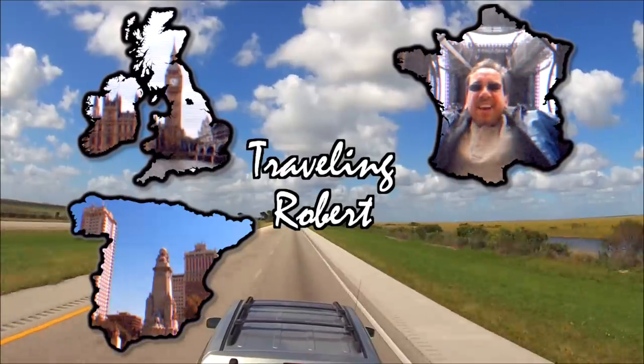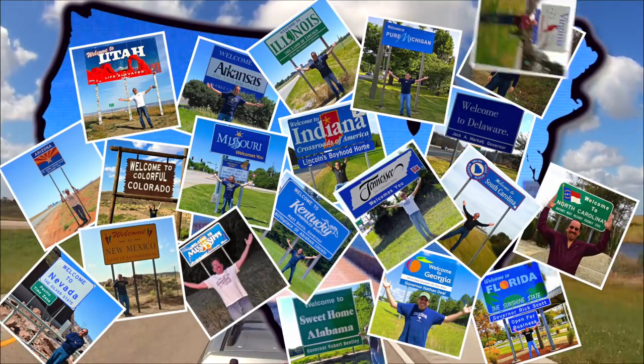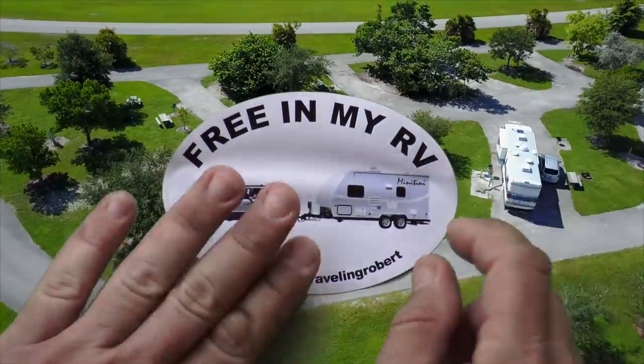I'm riding, riding, riding with my RV, wherever I want to be, because I'm free in my RV. Yeah.